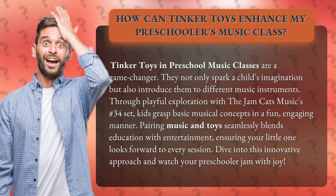Pairing music and toys seamlessly blends education with entertainment, ensuring your little one looks forward to every session. Dive into this innovative approach and watch your preschooler jam with joy.